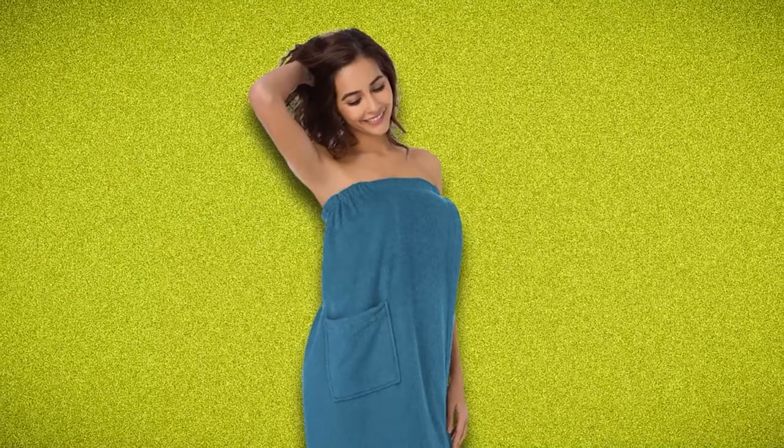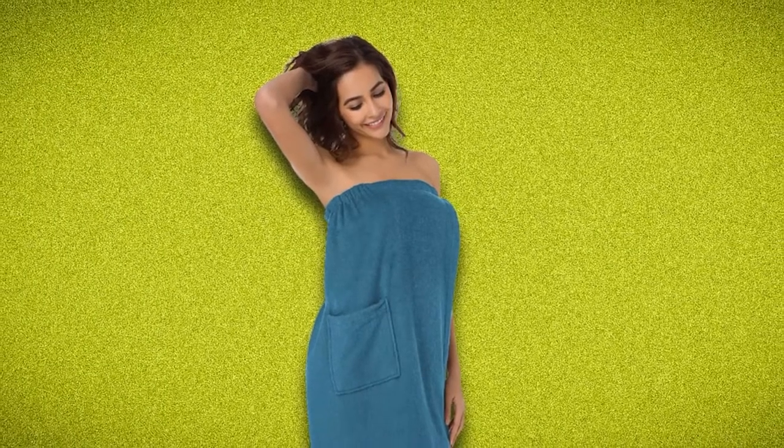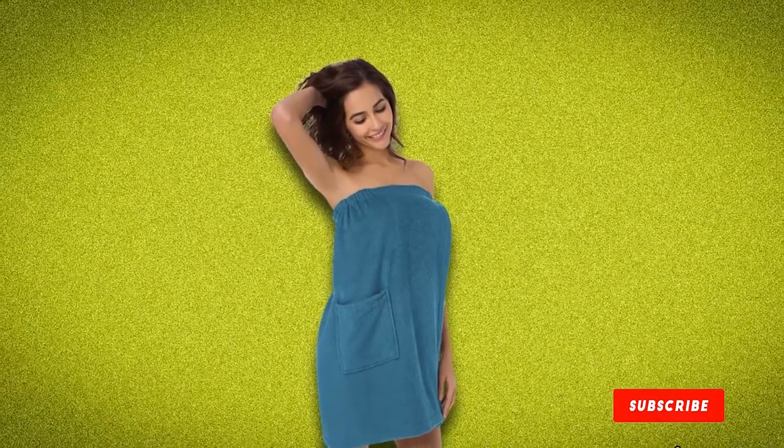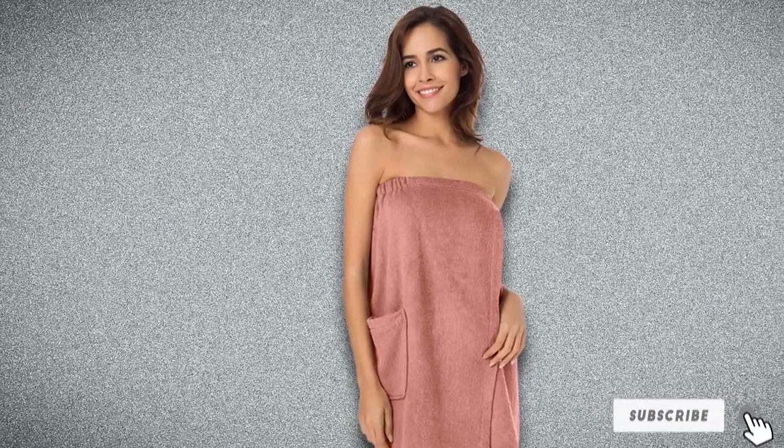This spa towel comes in four sizes that will fit chest sizes ranging from 38 to 46 inches. It's available in 13 colors, allowing you to color coordinate with your bathroom. Machine wash separately on cold and tumble dry low to clean.